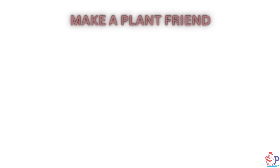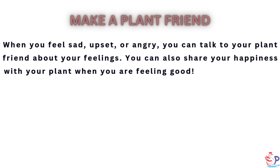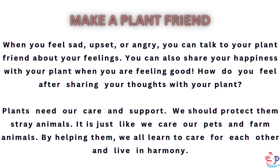Make a plant friend. When you feel sad, upset, or angry, you can talk to your plant friend about your feelings. You can also share your happiness with your plant when you are feeling good. Plants need our care and support. We should protect them, just like we care for our pets and farm animals. By helping them, we all learn to care for each other and live in harmony.